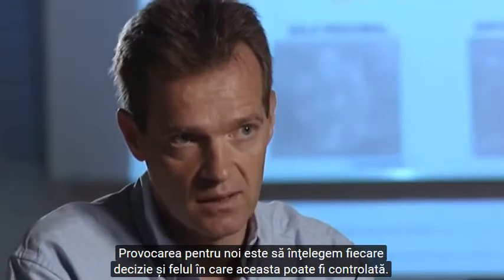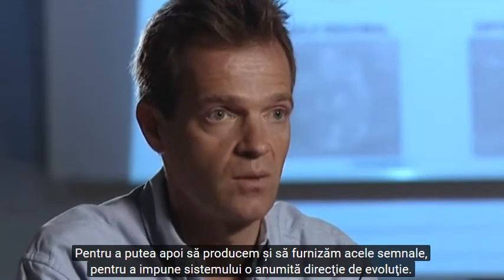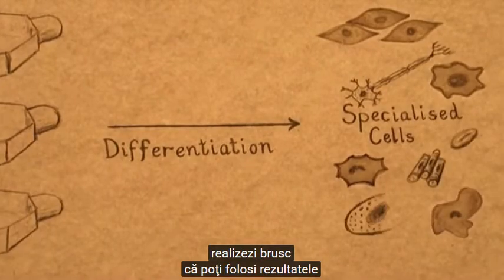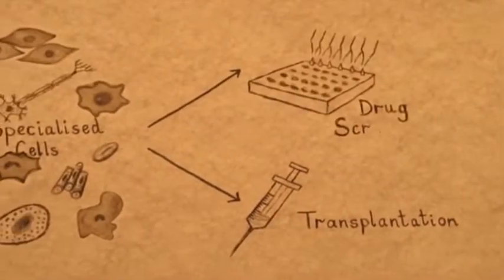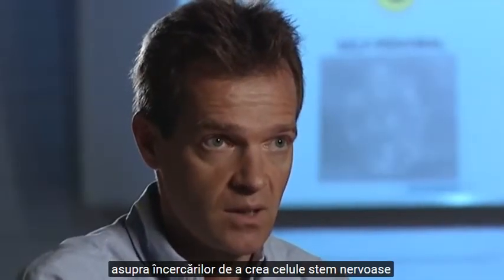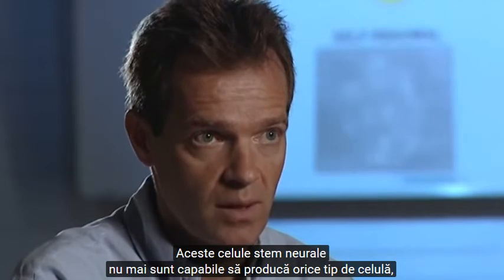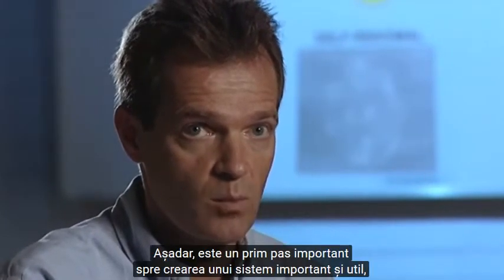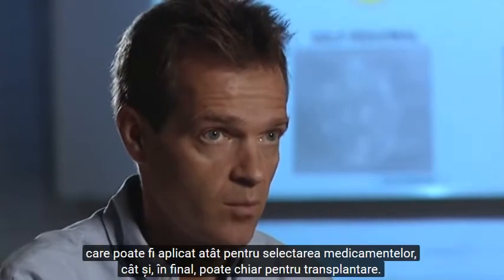The challenge is to understand each decision and how it's controlled, and then how to provide those signals to impose the direction on the system. Once we get to a point where that begins to happen, we can use this to address medical conditions and problems. Work we have been doing recently has been focused on trying to make stem cells for the brain from embryonic stem cells, and it turns out we're able to do this. These neural stem cells can only make three types of cell — the three types of cell that exist in the brain. This is an important first step in creating a powerful system that can be applied for drug screening and perhaps in the end for transplantation.